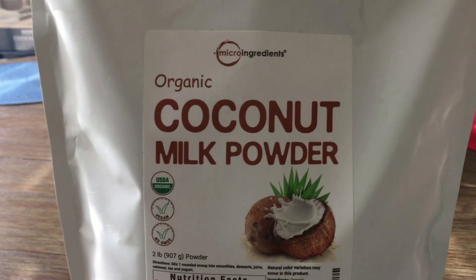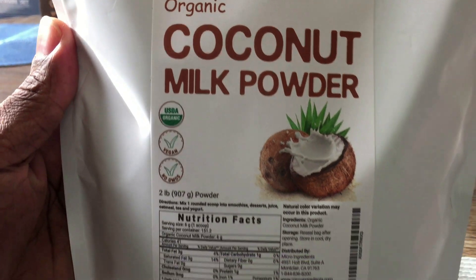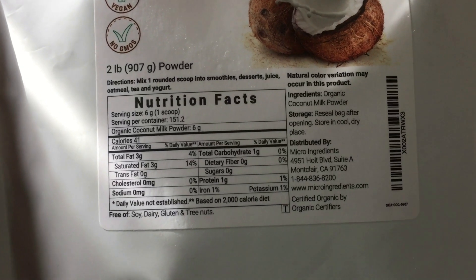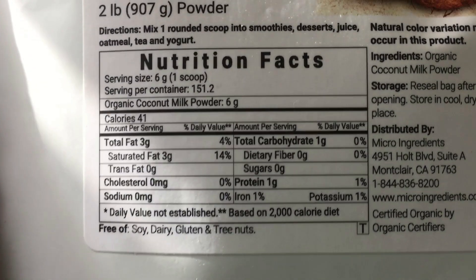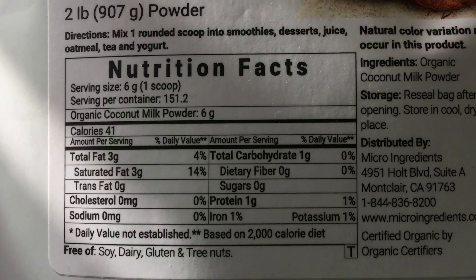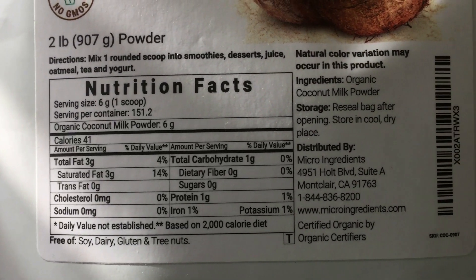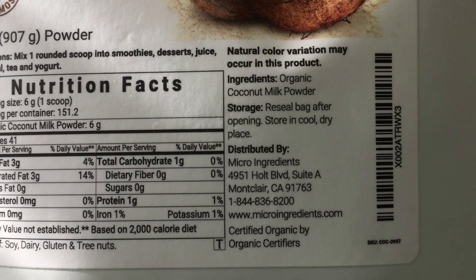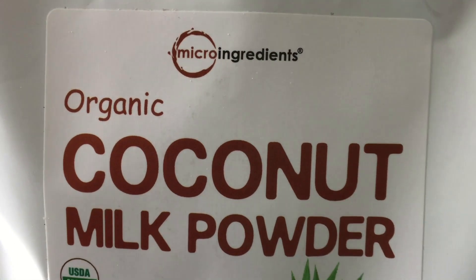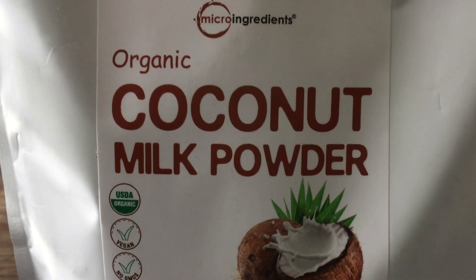Here is the coconut milk powder — it's organic, guys. This is a great milk to use in your coffee instead of using coffee creamer. You could use this. Here are the ingredients and the nutrient facts — you guys could see. I'm gonna use this in my coffee this morning.